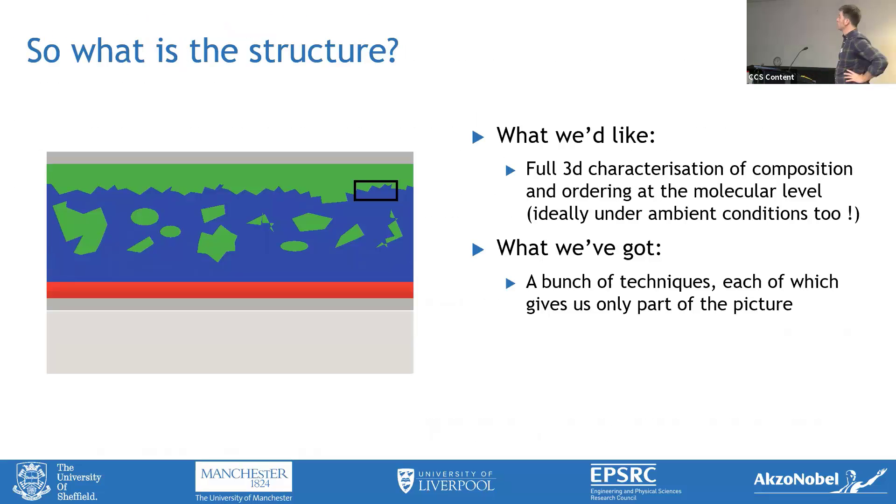What is the structure? We'd like to do all we can to understand this nanoscale structure — the morphology in these systems. Ideally we'd want a full 3D characterization of molecular composition and ordering at the molecular level, and being hard taskmaskers, we'd like to do it under ambient conditions too. We like to see this stuff when it's wet or exposed to ambient, partly because it makes our life easier not having to pump down to vacuum. I'm going to talk about a bunch of techniques suitable to tackle these questions about morphology and diffusion in these kinds of materials.